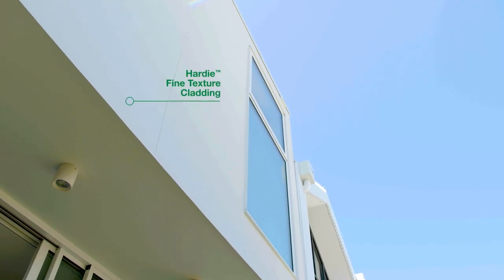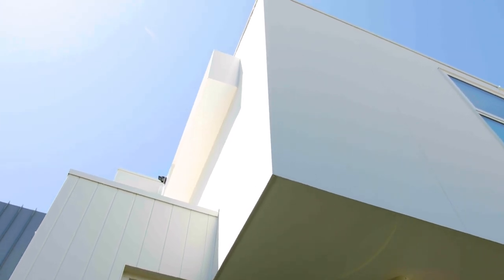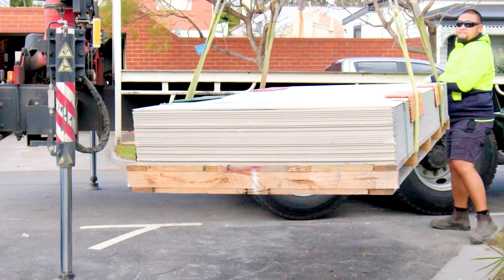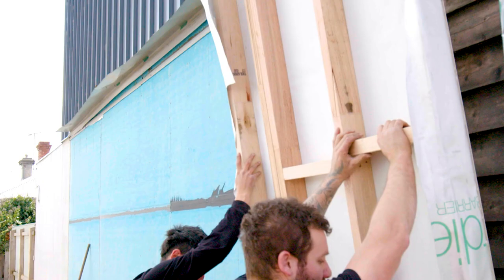In terms of the exterior, we went with the Hardy fine texture cladding. It's really beautiful — simple and minimalistic, and it really helps to deliver that modern look. Because the product is made of fibre cement, it's durable and easy to maintain. And my builder loves me for choosing it because it's so quick and easy to install.